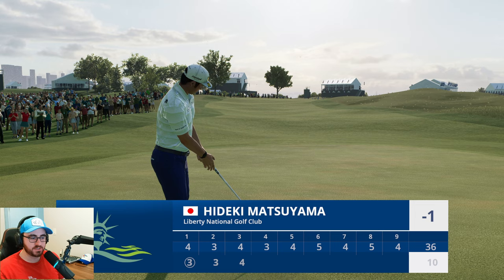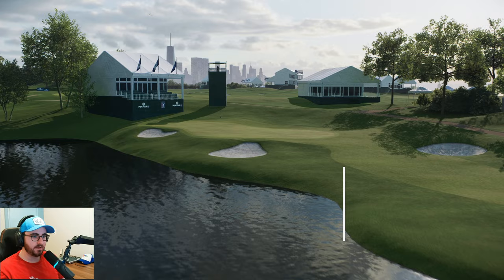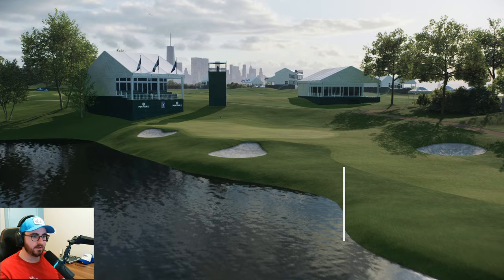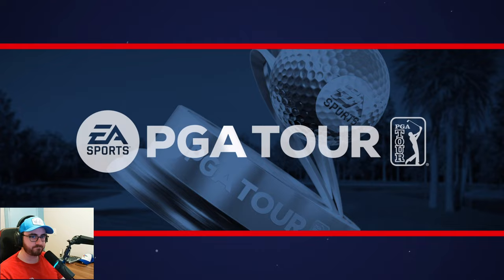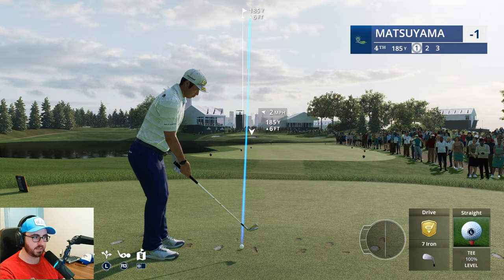One thing I'm glad they fixed in the most recent patch was the ability to have lip outs, lip ins, and pop-ups — all those things that would traditionally happen around a cup if you're putting fast or slow. Really, really fun to see that. And here we go, coming back on a beautiful par three — 205 yards over a gorgeous looking lake, bunkers, grandstands, Manhattan in the distance. Just such a fun looking par three, and truly a very well-designed course all around.